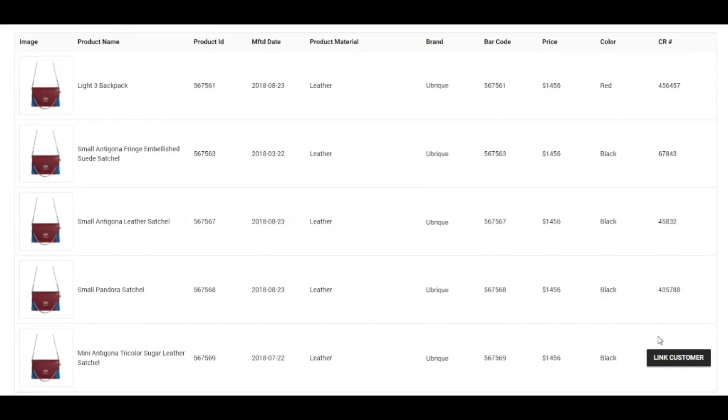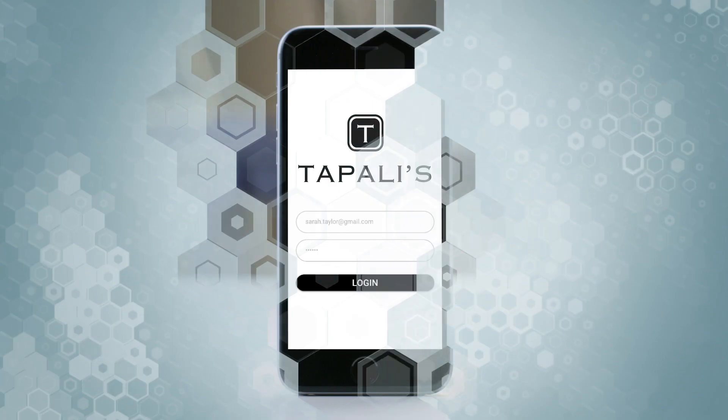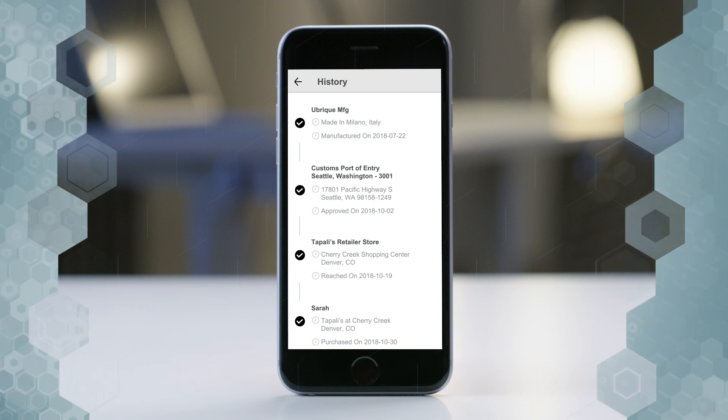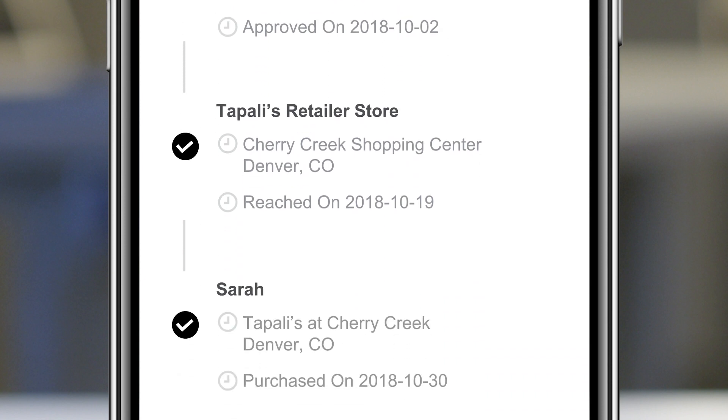The retail stores can see the product in their inventory, and whenever a customer comes to buy that product they can link the consumer with the specific product ID. As a customer, I want to buy something from the retailer — let's say handbags. I go into the store, open up my app, and scan the product. Once I scan it, I can see where the product was made, when it was brought into my country, and when it came to the store. Blockchain is tracking all of that so I have peace of mind that this product is authentic — it was created at the actual manufacturer's plant and came to the store as advertised.